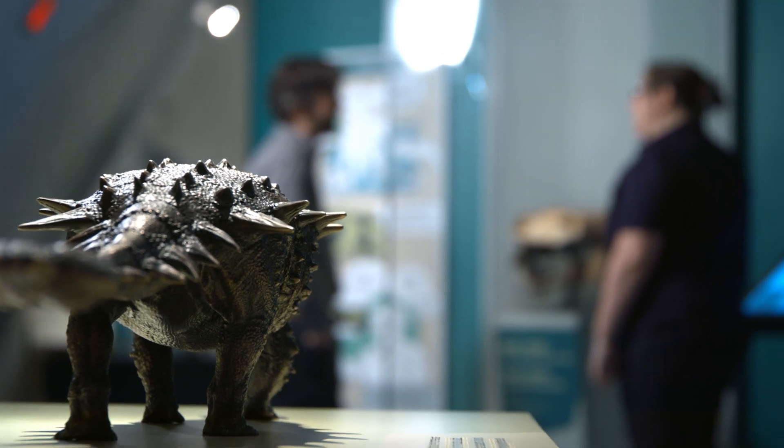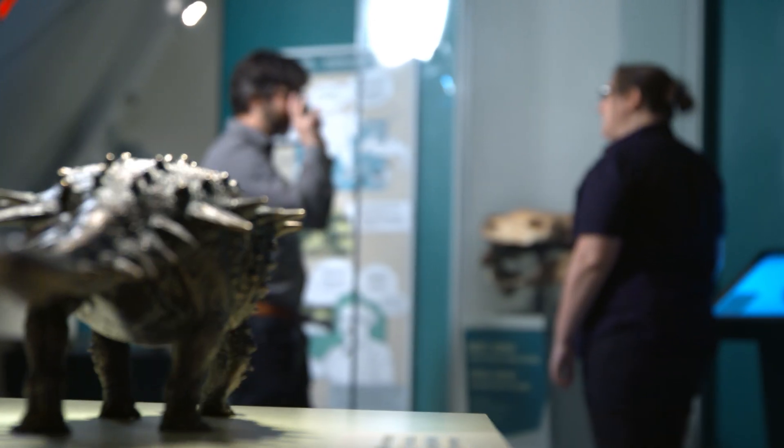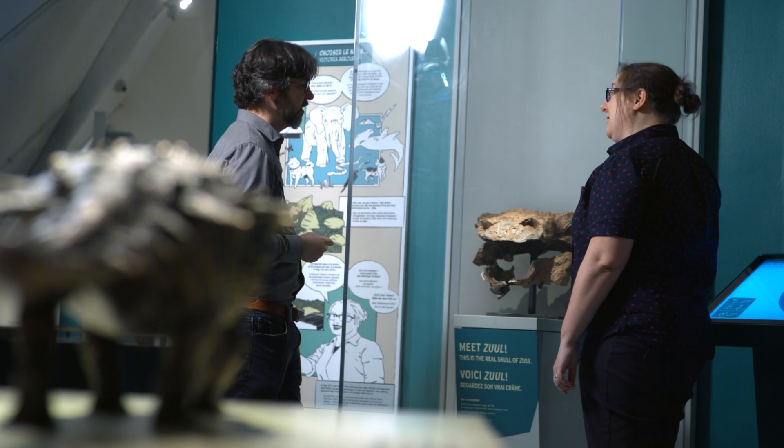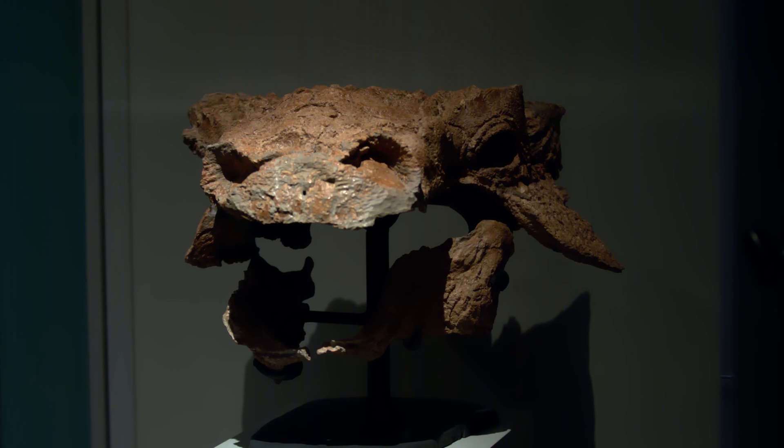At that point we started thinking about what names might be appropriate for our new species. That's when Victoria Arbor suggested Zuul as the genus name and Curvastator as the species name. The skull of Zuul reminded us a lot of a particular movie monster from the 1984 film Ghostbusters. In the movie, Sigourney Weaver turns into a terror dog named Zuul, and we felt like the movie monster looked an awful lot like the skull of our new ankylosaur. The name just kind of stuck.